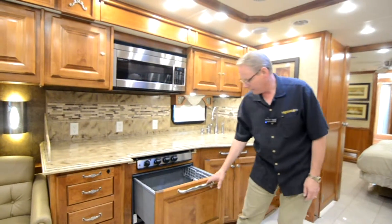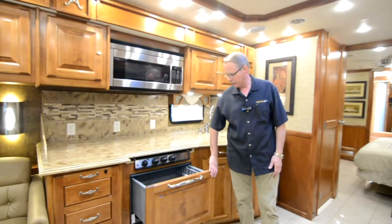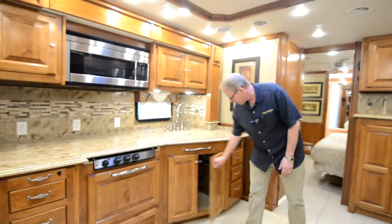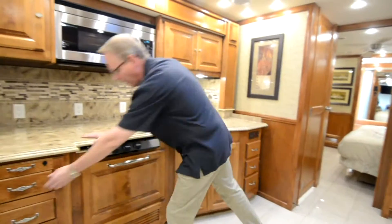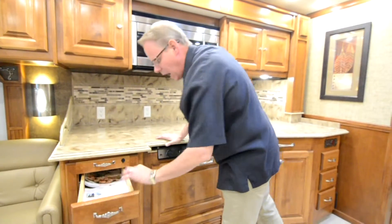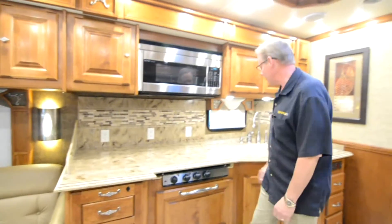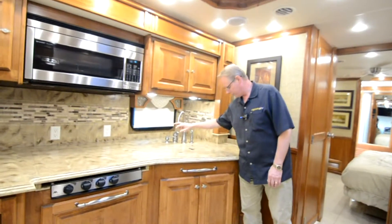Right here we have our Fisher and Paykel dishwasher — a nice feature that just looks like a drawer, but when you pull it out, you've got a full-featured dishwasher. Plenty more cabinetry beneath, and drawers over here that pull out — all high-quality solid wood drawers. Nickel high-rise faucet right here.